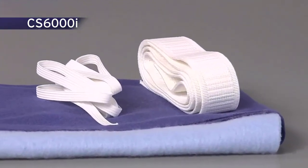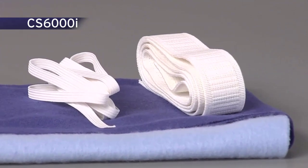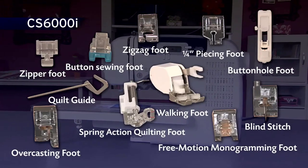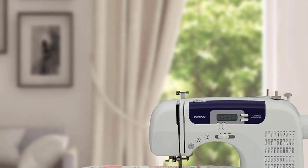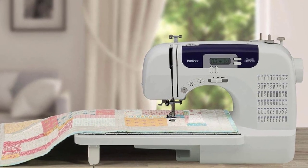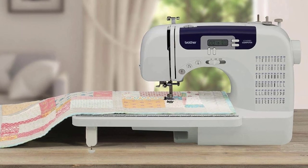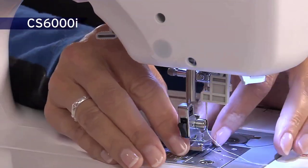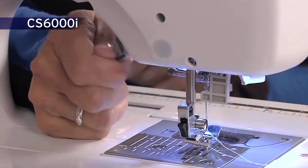There are nine presser feet included in this machine: buttonhole, overcasting, monogramming, zipper, walking, and spring-action quilting foot. This machine also includes a detachable wide table that is perfect for larger quilting projects. With its 70 built-in stitches, nine presser feet, seven one-step auto-sized buttonhole styles, and an easy-to-read backlit LCD screen, the Brother CS6000i could be easily mistaken for an expensive high-end machine. As evidenced by its large table, it was designed for quilting in large projects, a feature that makes it very popular.